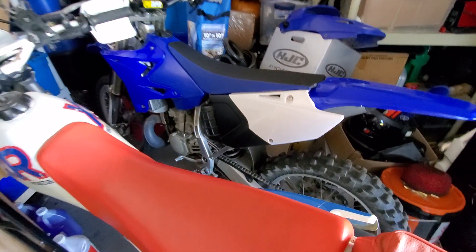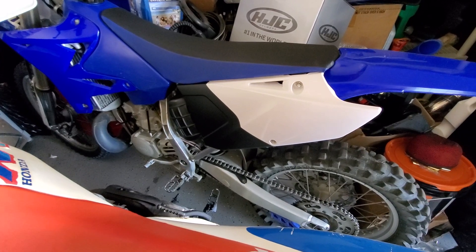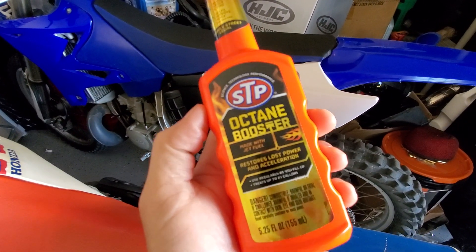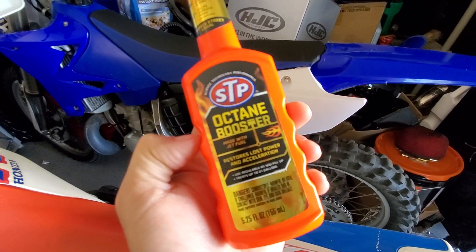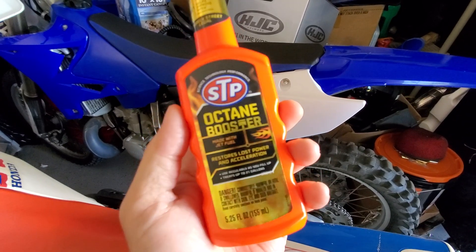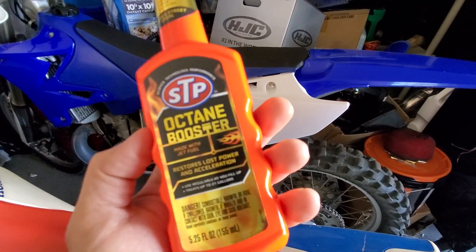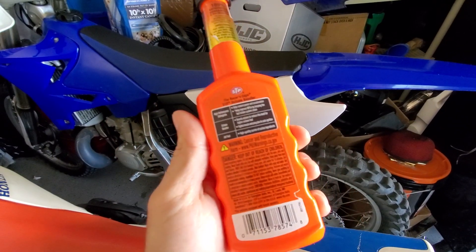I put it into my YZ250. I would like your thoughts and input from anyone out there that uses this stuff, or any type of other Octane Booster that does work. It feels like it does, but I'm not sure. So write some comments and let me know if this stuff actually works or not.